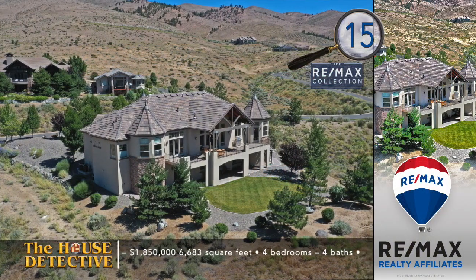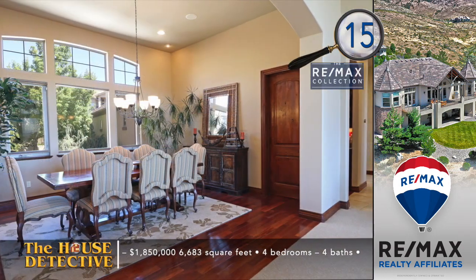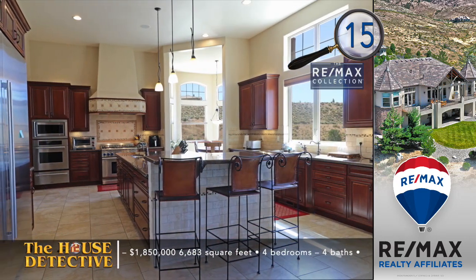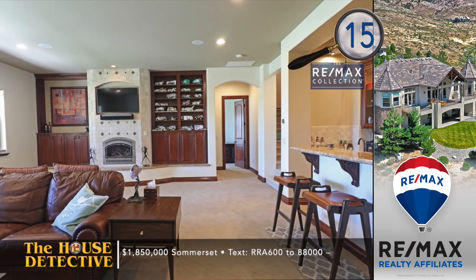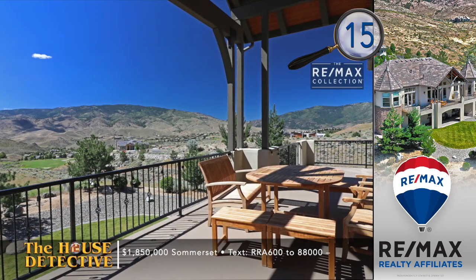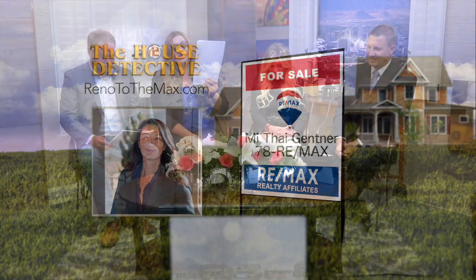We've got one more stop in Somerset. Home number 15 is a custom home filled with special features and an incredible location. Here we have an elegant four-bedroom, four-bath home with an open floor plan, formal dining area, and a great room that takes full advantage of the views, with custom woodwork as well. The huge kitchen has high-end finishes, a center island, and a sunny breakfast nook. You'll enjoy a private master suite with a separate fireplace, wet bar, and the views. This 6,683-square-foot home also has a daylight basement great for entertaining. The asking price is $1,850,000, and the views of the community from the balcony are magnificent. For a private showing, call Mithai Jettner — 78REMAX, 787-3629.